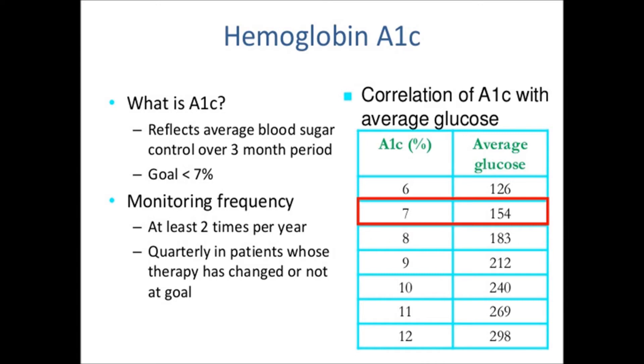Specifically, the A1C test measures the percentage of your hemoglobin that is coated with sugar. Hemoglobin is a protein in red blood cells that carries oxygen.